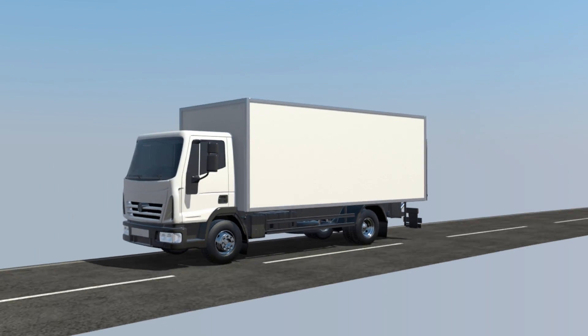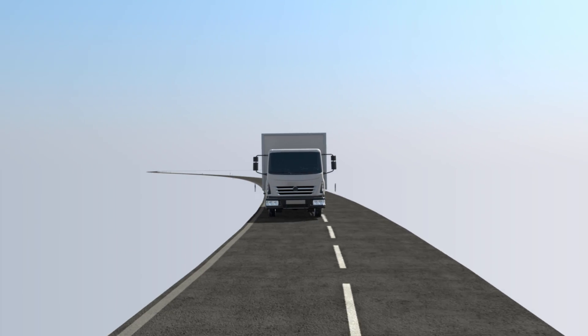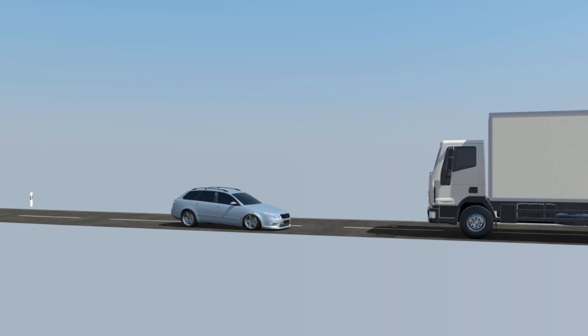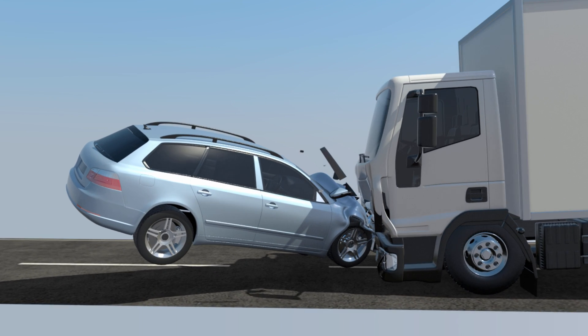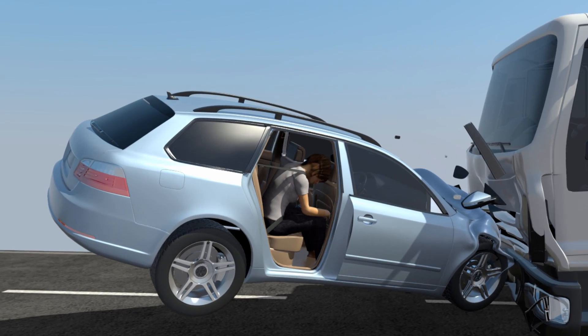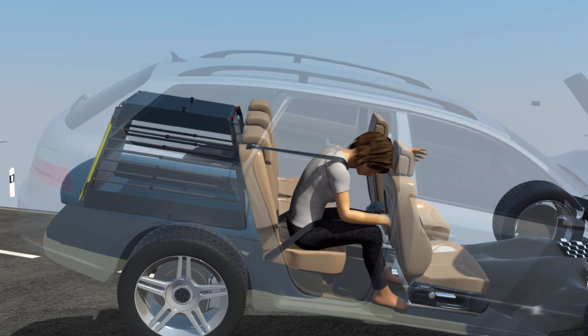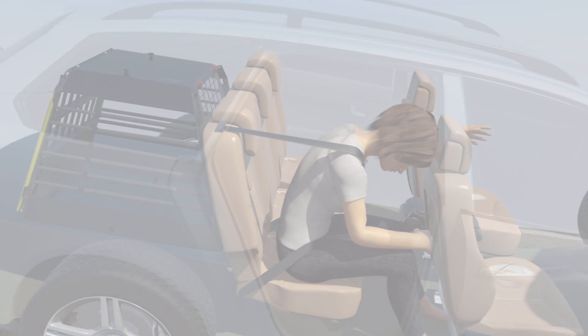The most common accident is the front-end collision. In a front-end collision, VarioCage compresses and absorbs energy in a controlled manner in response to its own weight. The cage remains intact, keeping your dogs contained without direct impact, therefore minimizing any potential injury. This controlled compression also reduces force exerted upon the rear seat and softens impact for second-row passengers.